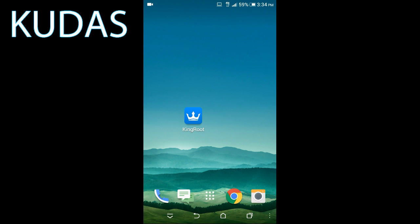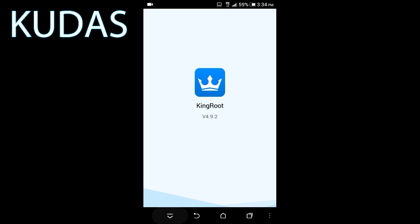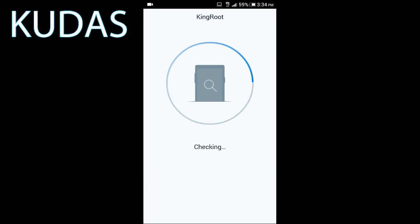Now let's head over to the app Kingroot and let's see if it's going to be able to root our HTC Desire C36 from MetroPCS or from any other company. As you can see here it's checking the phone, checking what version it is, and as you can see there: HTC Desire, Android version 5.1.